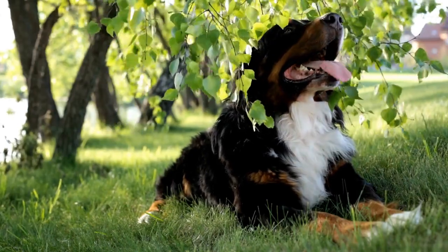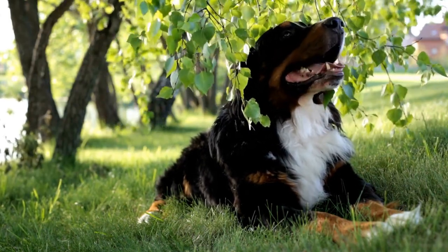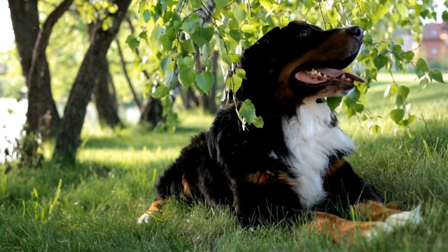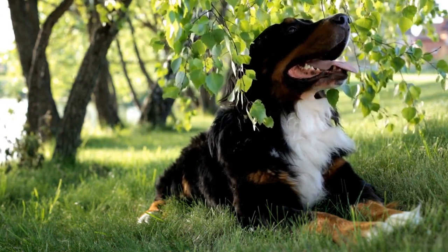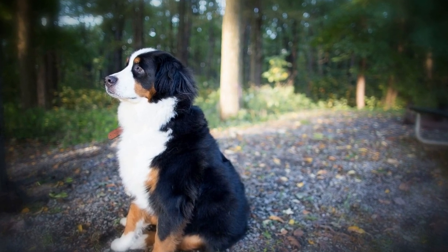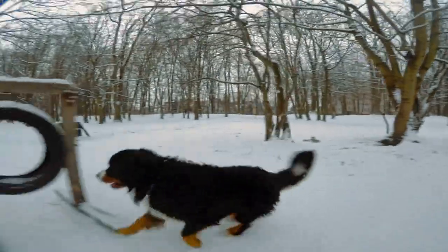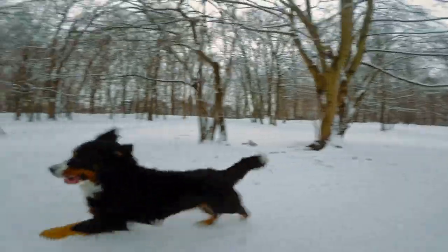So, what exercises are suitable for Bernese Mountain Dogs? The key is to focus on low-impact activities that provide sufficient physical exertion without putting excessive stress on their joints. Walking is an excellent exercise choice for Bernese Mountain Dogs. Regular walks, ideally twice a day, will help them burn calories and maintain a healthy weight.